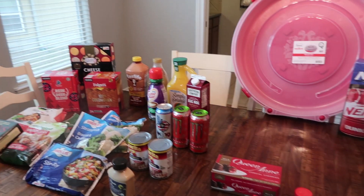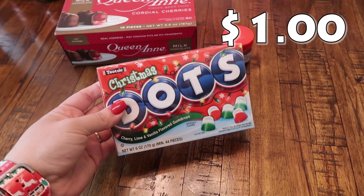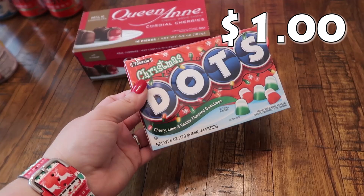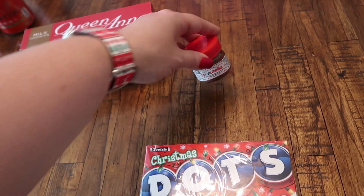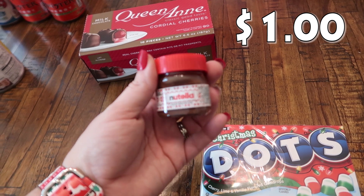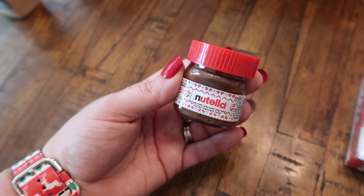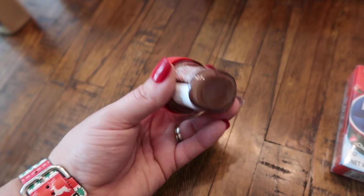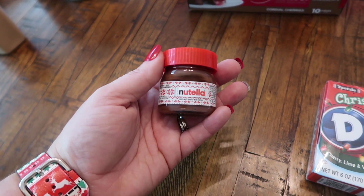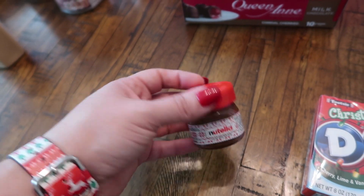Now getting into the grocery haul. I have a few little extra goodies — I picked these up for my daughter Paige's stocking. She really likes these — it's cherry, lime, and vanilla flavored gumdrops. Then I needed one more item for my daughter Rose's advent calendar. She is obsessed with Nutella. They had these last year and I picked them up — I can't remember if we ended up doing them for advent or in the kids' stockings, but I did pick this up for her advent this year. She's going to get a kick out of that.